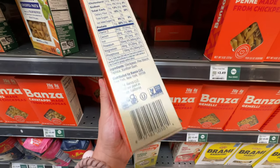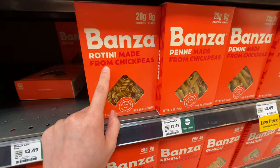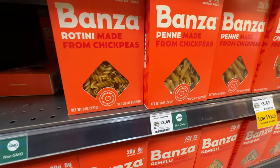But if you just eat a little bit, that's fine. The problem is when everything you eat has it. Banza is not bad at all - don't get me wrong - but I found a better replacement, even though it's more expensive. Banza is only $3.49.